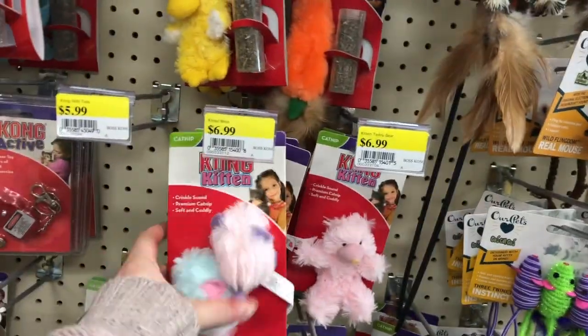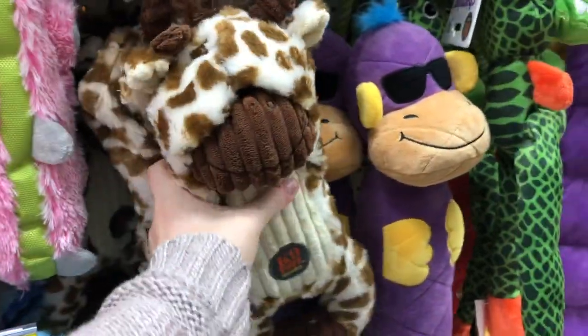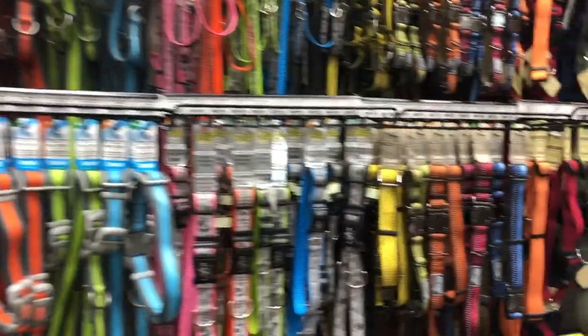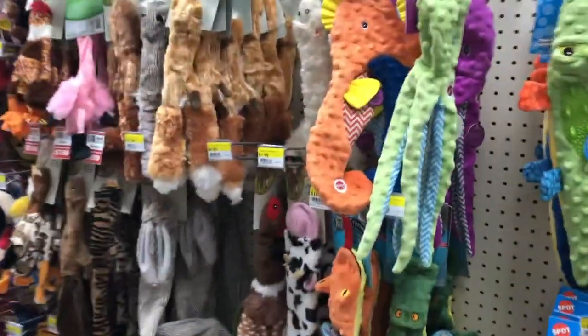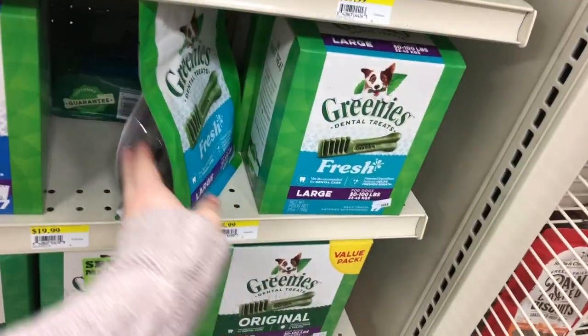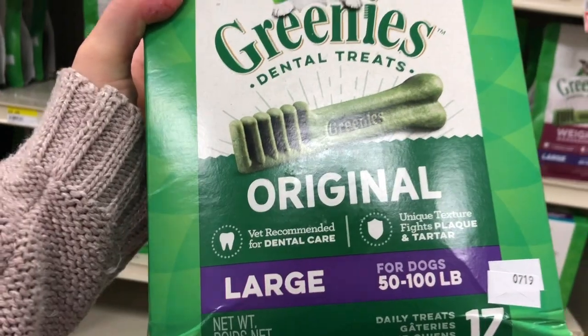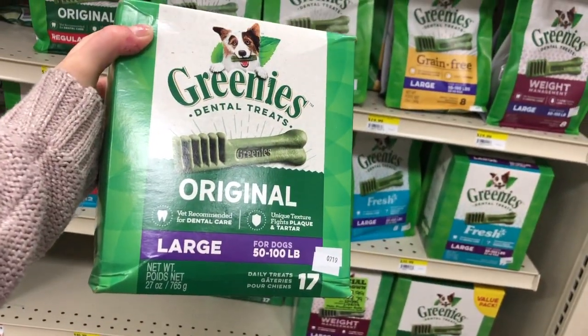It never fails — every time I come to the store to get one thing, I always end up buying things for the cats. I got the dog a new toy, got the dog a new collar, and I ended up getting her some treats. I always get questions on whether or not Greenies are actually good for your pet's teeth, and they are. The Veterinary Oral Health Council has approved them. I'll have their link down below — it lists all the dental treats that actually do something for your pet's teeth.